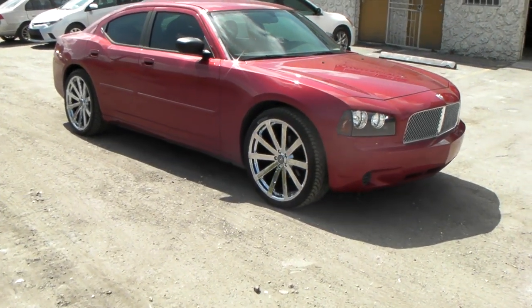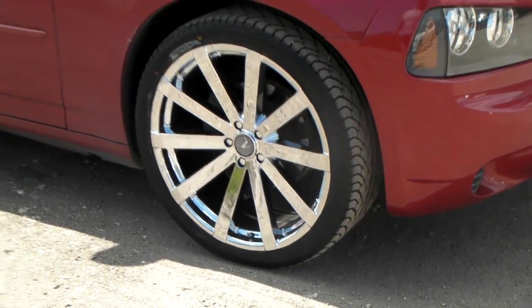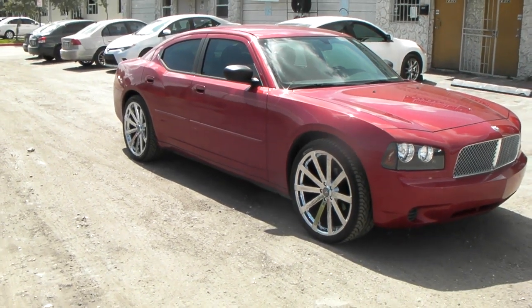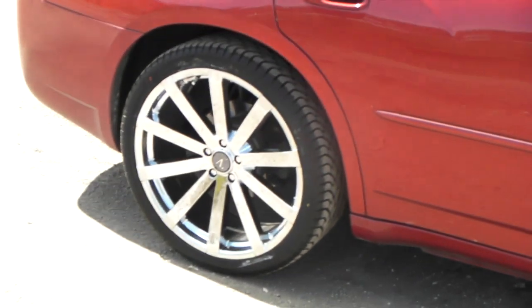Right now we're looking at the Velocity V12s in 22-inch chrome on the 06 Dodge Charger, 265-35-22. You do have to shave the bolt to get those on there, but it fills up the wheel well really nice. No gap — you can also lower the vehicle with those on there.